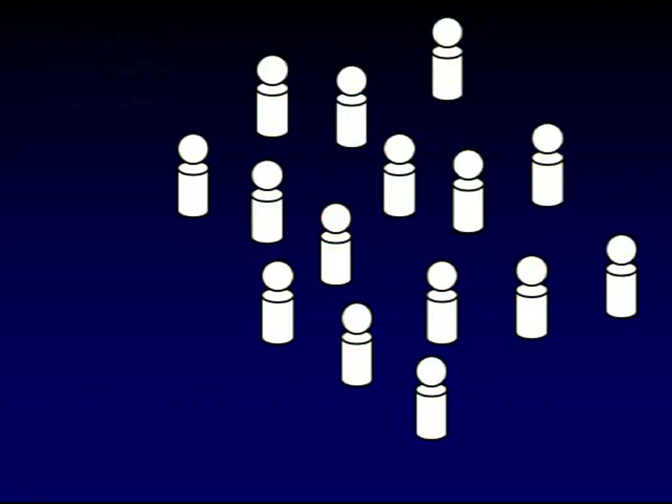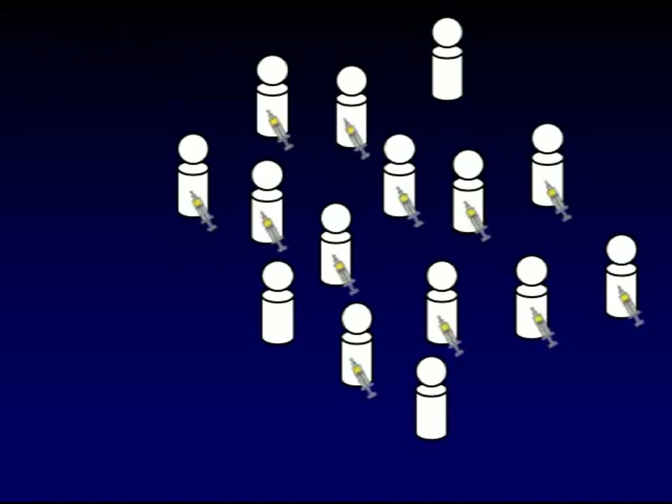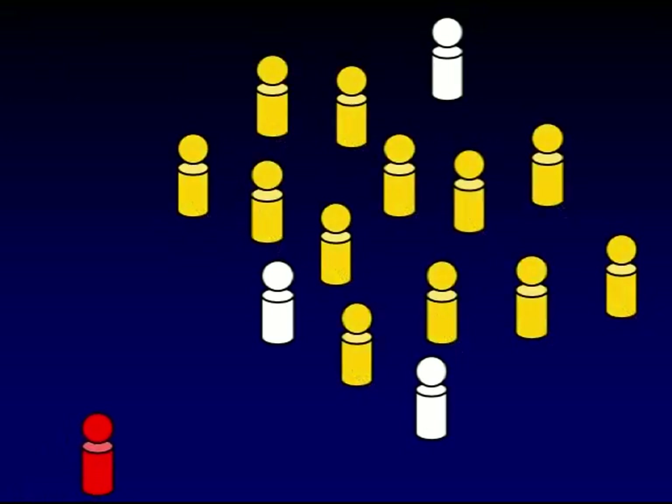Now let us see what happens if most of the population have been vaccinated against the disease so that they are immune to infection. In this situation, if a new infectious person enters the population, it is difficult for the infection to take hold as he will only come into direct contact with a few susceptible individuals. Onward transmission of the disease will stop and the chain of infection is broken. As you can see, some susceptible individuals who were not vaccinated will remain uninfected — they have been protected by herd immunity.